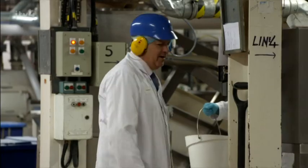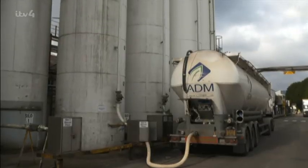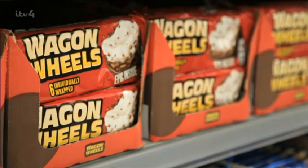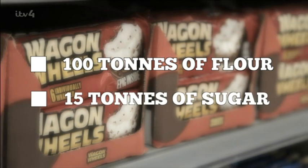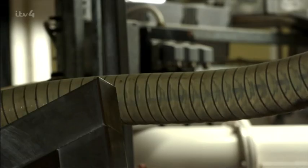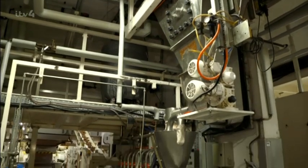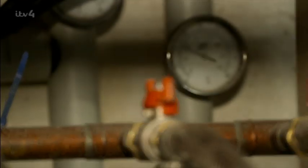The wagon wheel journey starts here in the flour loft, and it's a journey that Steve Norris has been watching for over 35 years. This is where all your bulk ingredients from your main silos outside feed through to the mixers. Keeping the shelves stocked with wagon wheels requires 100 tonnes of flour and 15 tonnes of sugar each week. The dry mixture in the flour loft needs to get oily and fatty — 384 kilos of it are sent downstairs to the continuous mixer to be blended with 94 kilos of palm oil, water and glucose.